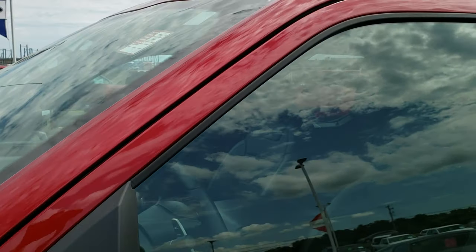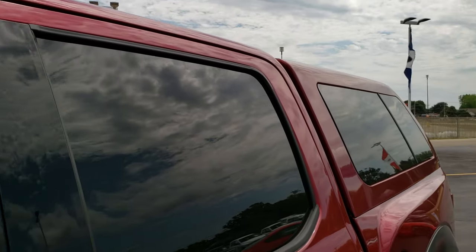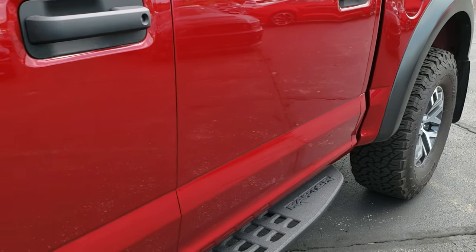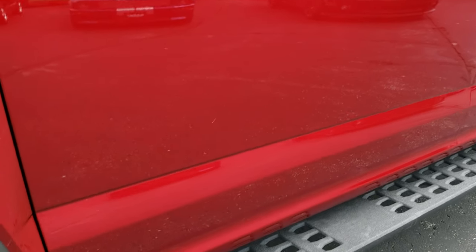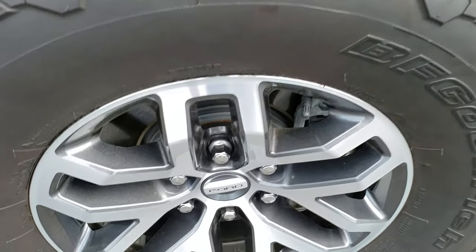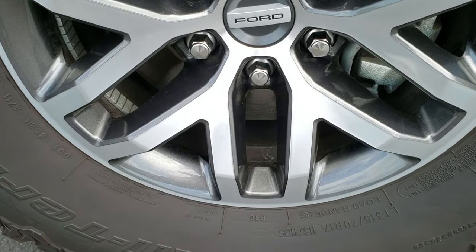Ruby Red is the color. We shoot all of our videos in 1080p, so if you have HD capabilities on your computer, tablet, or smartphone device, turn them on right now — it is like you're right here looking at the vehicle with me, and definitely your best way to check out the truck before seeing it in person.